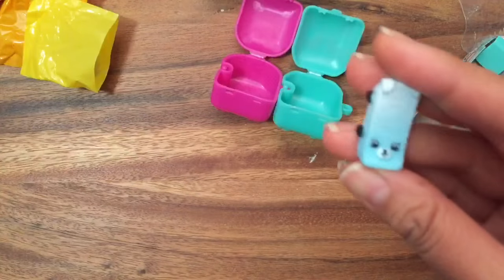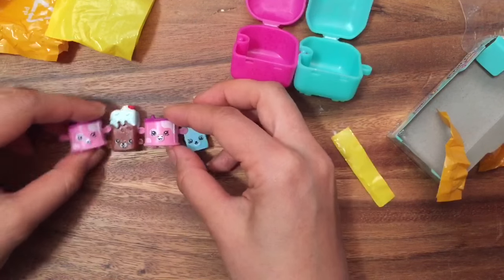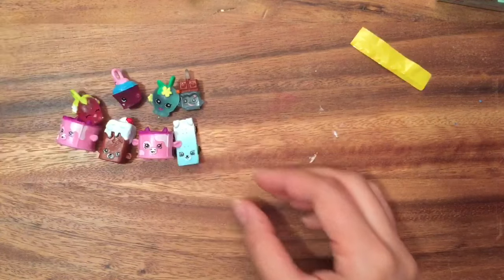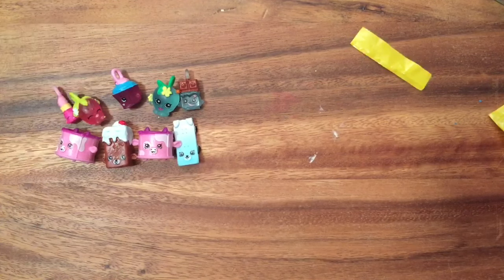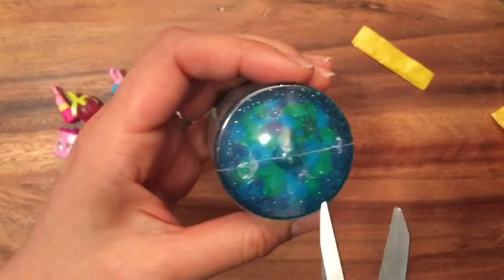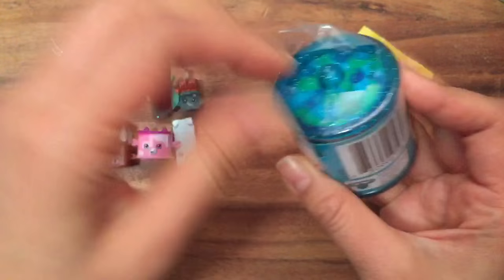Let's open up my Food Fair Shopkins. Here are all my Season 5 Shopkins — and if you want to see my charms, I'll put them out here too. I love the Food Fair ones; they're probably my favorite ones to open. I have some Fashion Spree ones but I don't really like those as much.